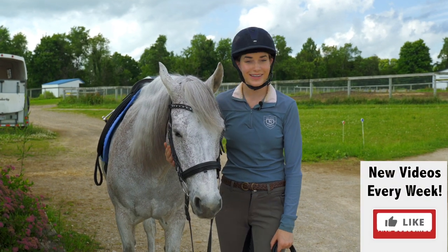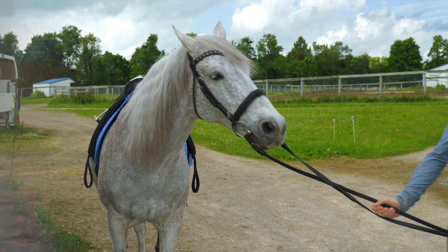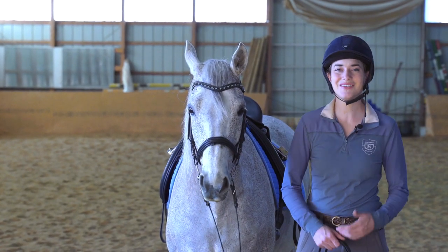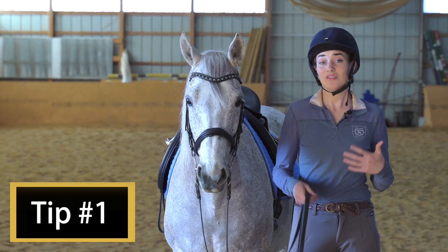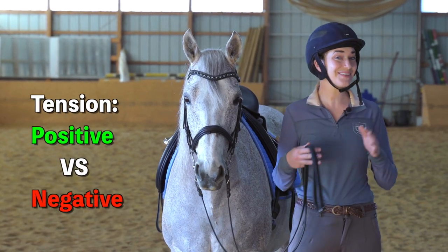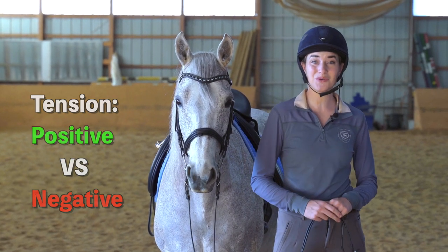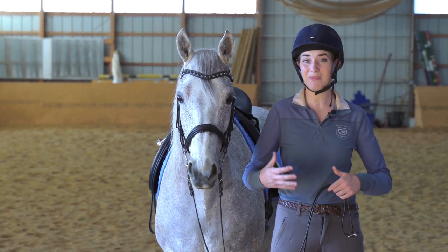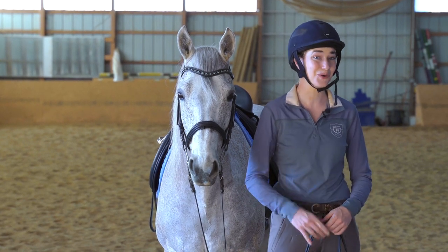I'm going to be taking Legend out into the ring here and we're going to get started. So here we are in the arena. My first tip is all about body awareness. I'm going to be talking to you about the difference between positive and negative tension. I've got two clips here that I'm going to walk you through, and we're going to talk about how my body and the tension in my body is influencing how forward or not forward my horse is.